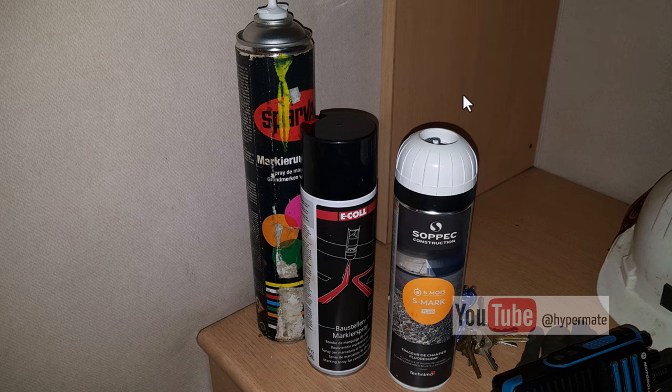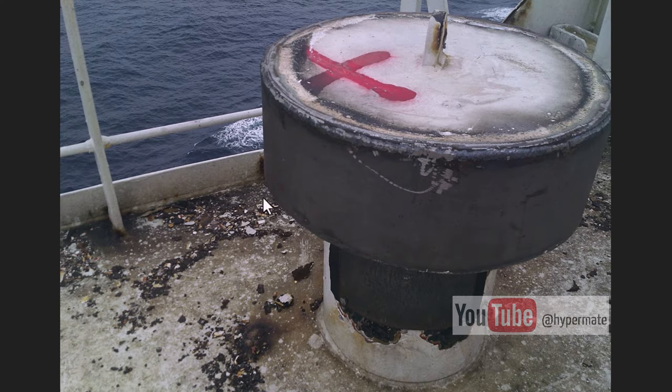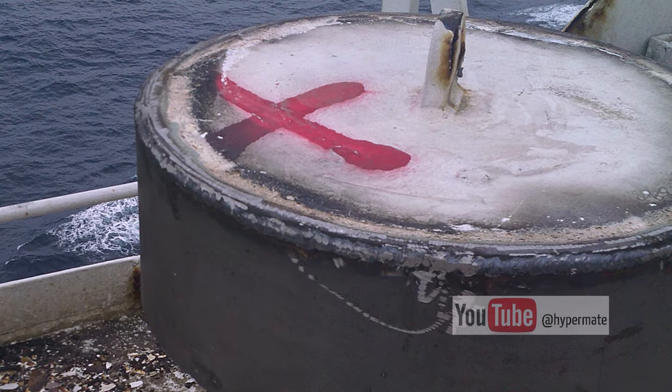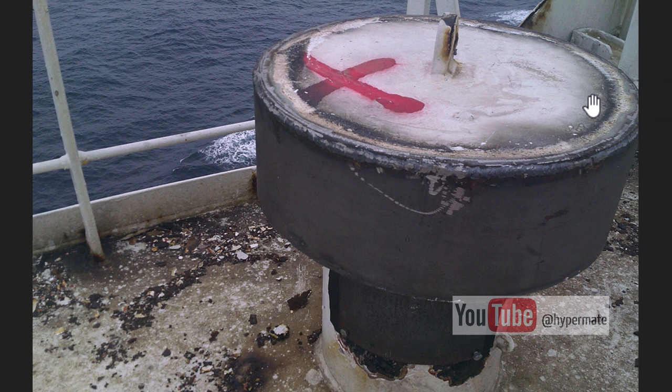This is a fully prefabricated cover for a ventilation flap on the monkey deck of my bridge. By the way, here I had class-approved fitters and you can see the quality of the jobs done. The welding seam is well done, the round is properly made, and the cover is also bent properly.